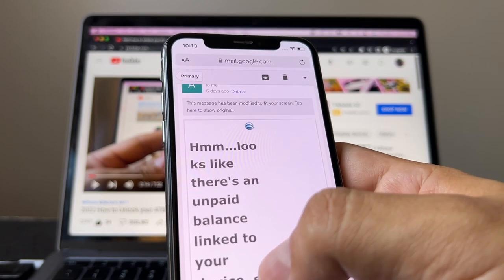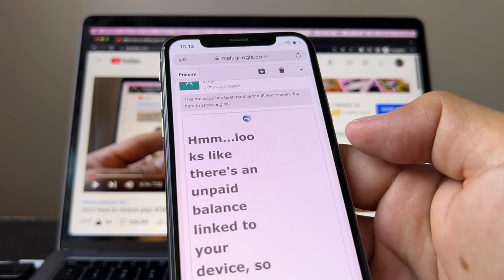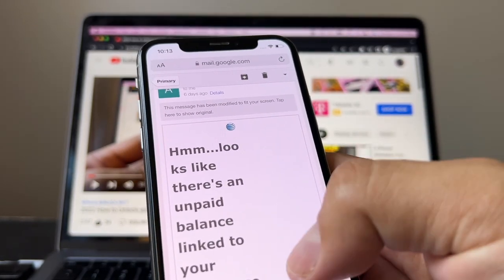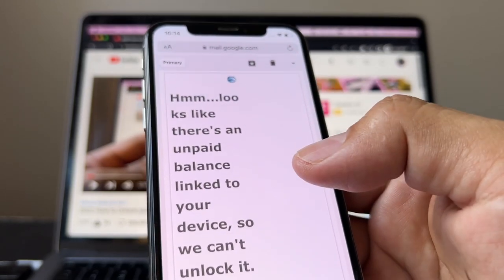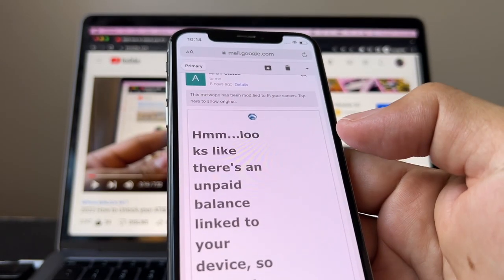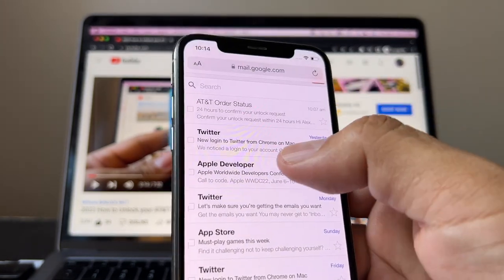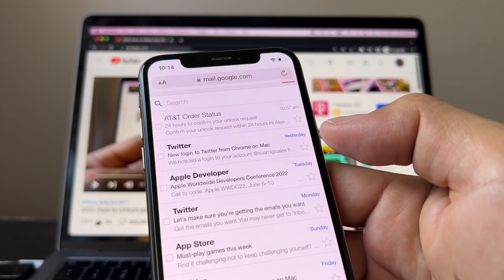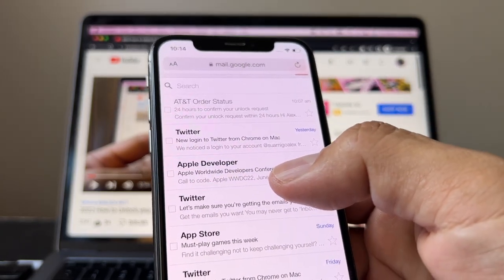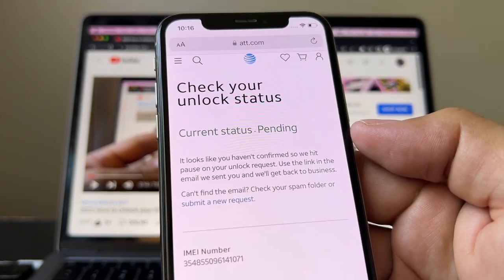There is an unpaid balance linked to the device but they don't give you a way to pay it. Maybe it's just a hundred bucks and worth paying, but you need an AT&T account to log in and check the balance. If you don't have the original account, there's no way to pay the balance. AT&T doesn't allow us to pay so we can unlock the iPhone — instead it forces us to use AT&T, Cricket, H2O, or any other company that uses the AT&T network.